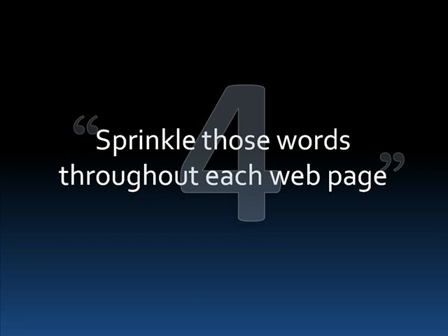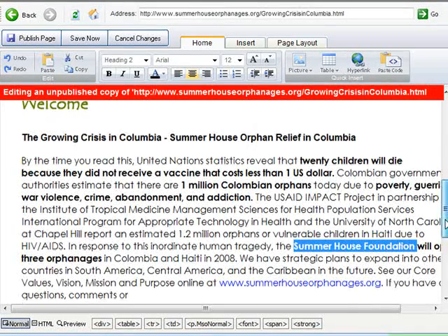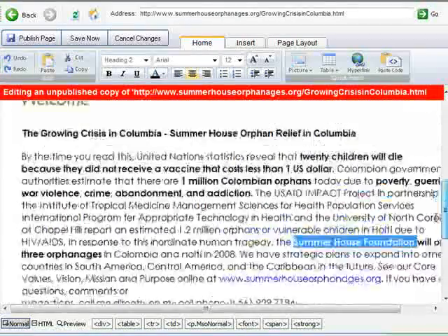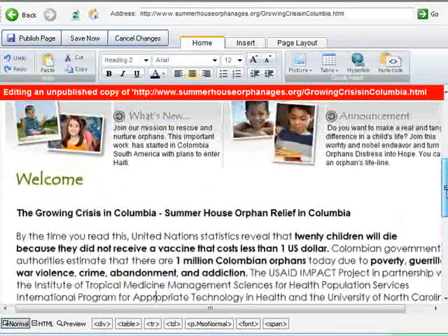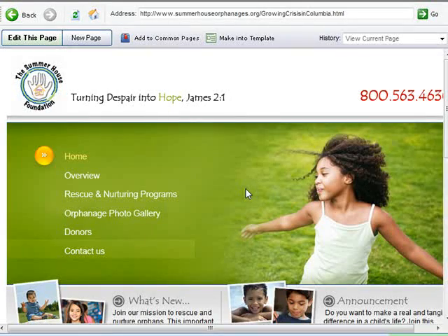Number 4: sprinkle those words throughout each webpage. You want to make sure that the content on your webpage includes those keywords. We can already see 'Summer House Foundation' appears in the content — and here it is again. Maybe we can add something like 'Providing Orphan Relief.' You just go through the page and sprinkle your keywords throughout where it fits. Of course, you want to maintain readability. Hit Publish again and you should be good to go.